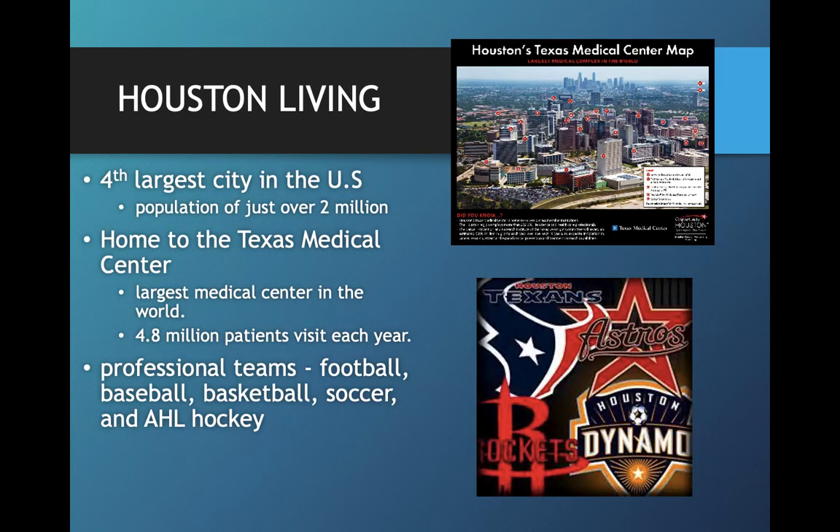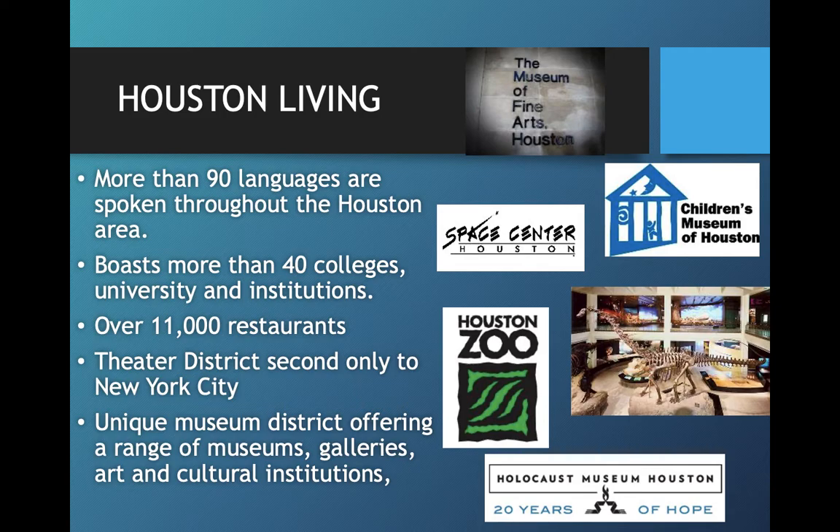A little bit about Houston. It's the fourth largest city in the US — Houston proper has a population of just over two million, but adding in the suburbs it's closer to six million. It's the home of the Texas Medical Center, which is the largest medical center in the world with close to five million patient visits per year. We have every professional sports team you could look for — football, baseball, basketball, soccer, and even hockey. It's a very diverse city with more than 90 languages spoken, more than 40 colleges and universities, over 11,000 restaurants, an amazing theater district, lots of museums and galleries, and lots of things for you and your family members to do on the weekends.